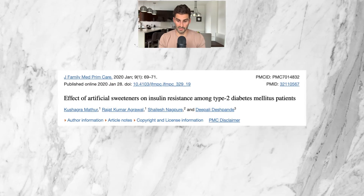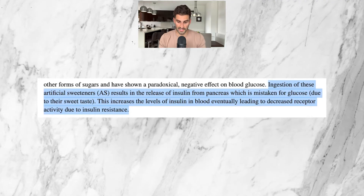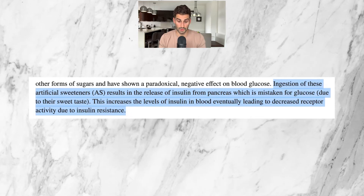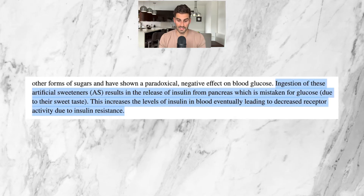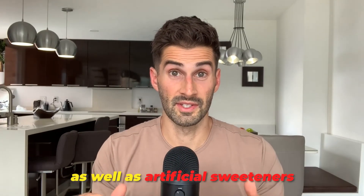This actually includes artificial sweeteners as well, as evidenced by this 2020 study by the Journal of Family Medicine and Primary Care, which indicates that ingestion of artificial sweeteners results in the release of insulin from the pancreas, mistaken for glucose due to their sweet taste. This increases insulin levels in blood, eventually leading to decreased receptor activity due to insulin resistance. When you have an insulin response, your body believes it is eating food — even in the case of artificial sweeteners when there are actually zero calories — and the MMC is suspected to stop working. Therefore, your gut motility is negatively affected. To make it extremely straightforward, avoiding anything with calories as well as artificial sweeteners is the simplest way to ensure you're not breaking your fast.